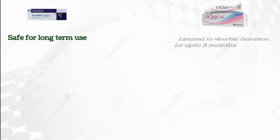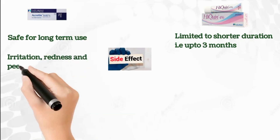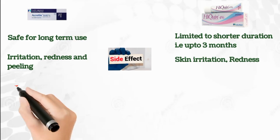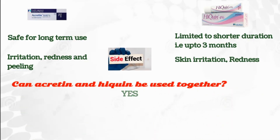Tretinoin is considered safe for long-term use under medical supervision, whereas hydroquinone usage is typically limited to shorter durations — up to three months. Side effects for Accretin include irritation, redness, and peeling, whereas side effects for Hyquin include skin irritation and redness.